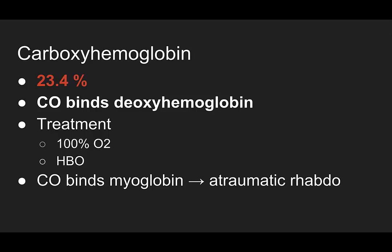This is when carbon monoxide binds to deoxyhemoglobin. This happens to people when they're in an enclosed space when something is on fire. And the treatment is 100% O2 or hyperbaric oxygen.